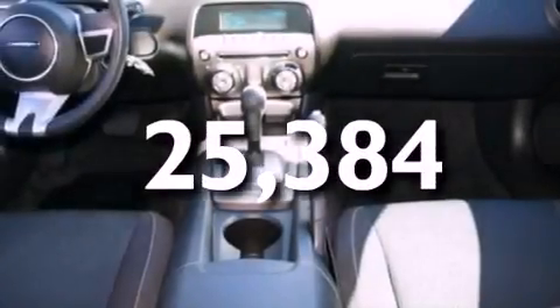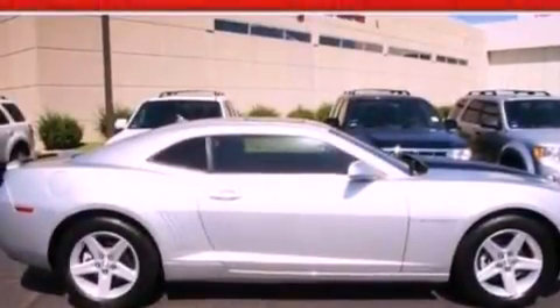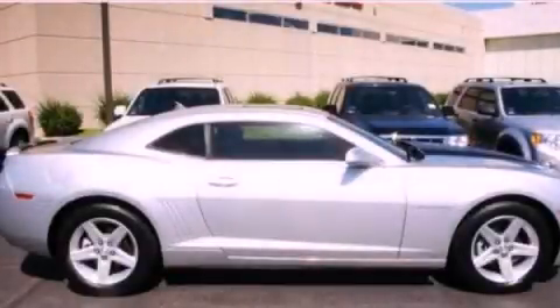With an EPA estimated rating of 29 miles per gallon on the highway, this automobile pays off in the long run. We invite you to contact us today to learn more about this vehicle.